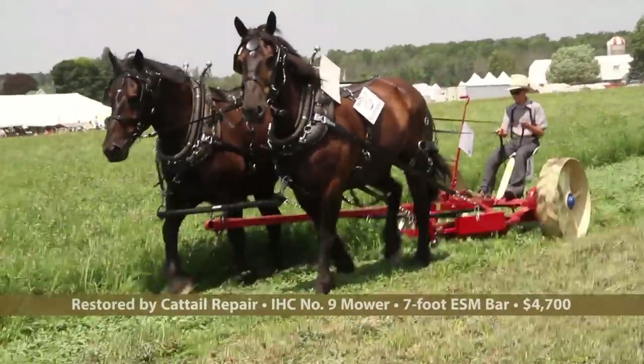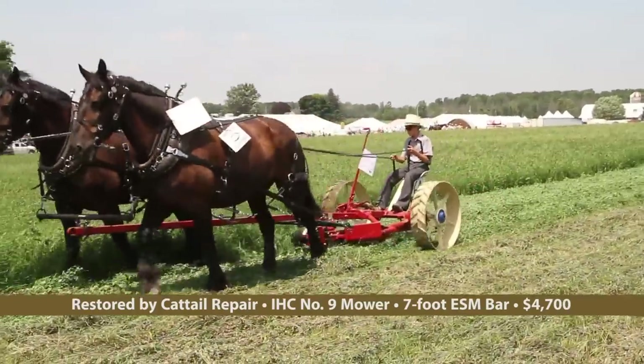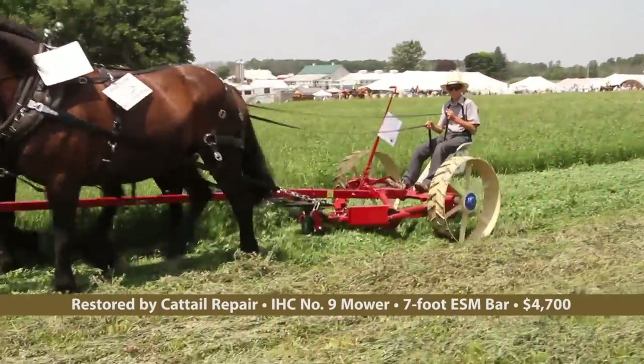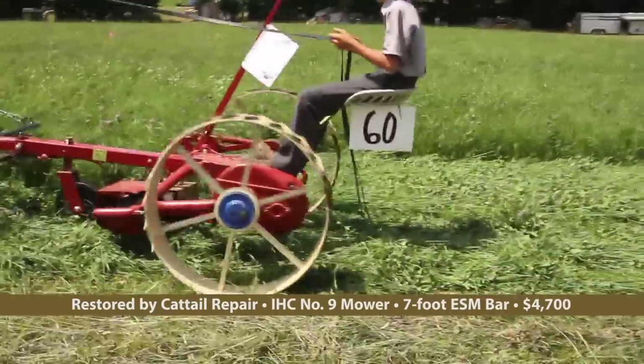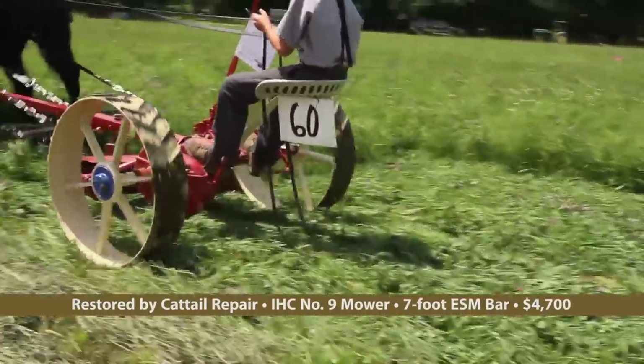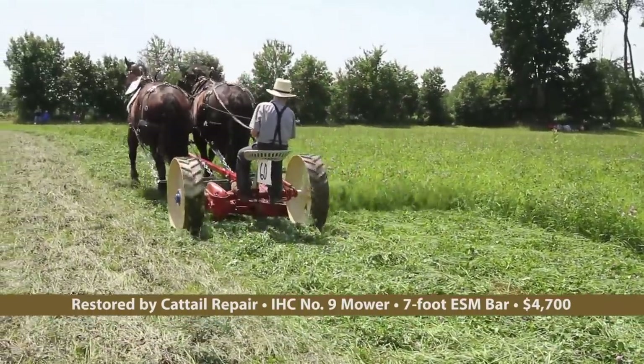While in years past, restored vintage McCormick No. 9 mowers are often demonstrated, this year Cattail Repair of Wisconsin demonstrated a No. 9 completely refitted with an ESM double-action cutter bar replacing the standard sickle, and a pulley taking the place of the Pittman.